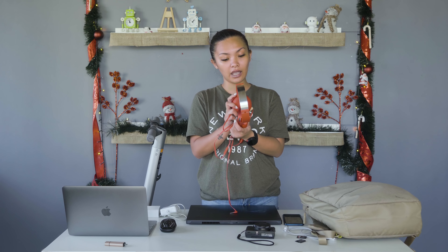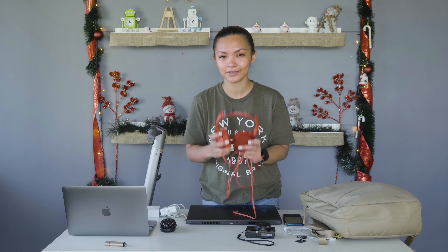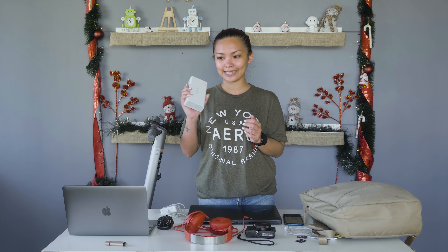And then we have the Sony MDR-XB550 headphones. They're not exactly great, but they do the job. Mouse — mousing around. And then we have the Ramos Sense 8 Plus 30,000 mAh power bank — I can charge my phone, my laptop, everything.